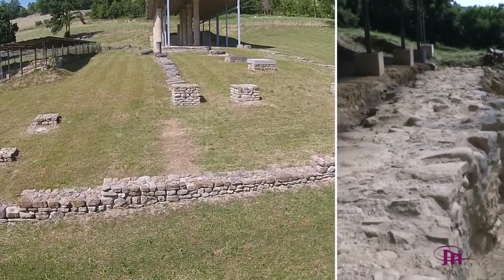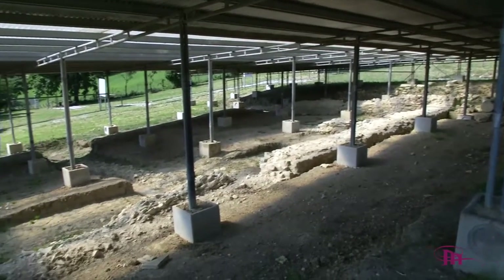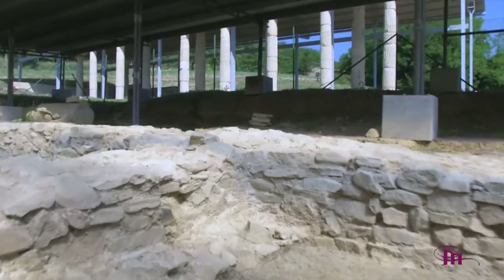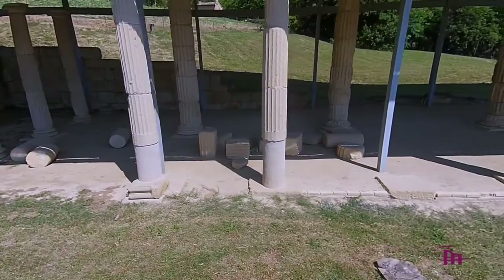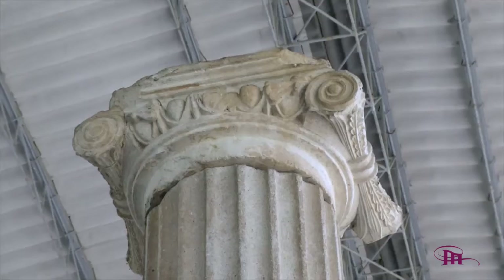Il santuario presenta un tempio in posizione centrale, ormai conservato solo a livello di fondazioni, oltre ad una costruzione che era usata in ambito sacerdotale. Sono tuttora sconosciute le divinità a cui questo tempio era dedicato, anche se si suppone che il luogo fosse deputato a rituali religiosi collegati all'acqua.